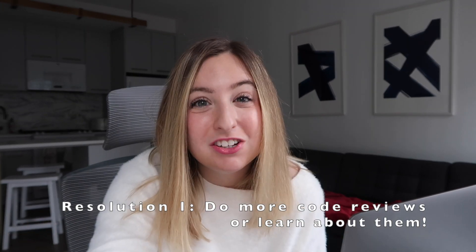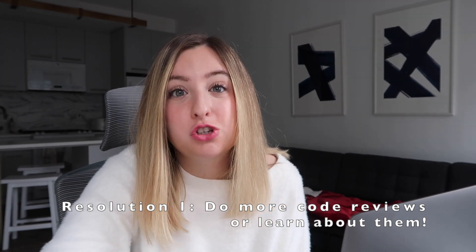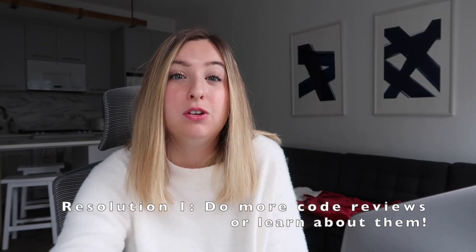Resolution number one: commit to doing code reviews. If you don't know what a code review is, don't worry — it's just reviewing someone else's code. There are a bunch of tools and techniques in order to review other people's code well. So this year, maybe learn about that. Learn how to do a code review. What should you be looking for in reviewing someone else's code?